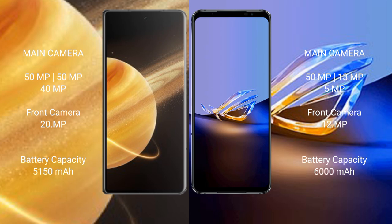Honor Magic V3 has a 5150mAh battery with 66W fast charging support. ASUS ROG Phone 6D Ultimate has a 6000mAh battery with 65W fast charging support.